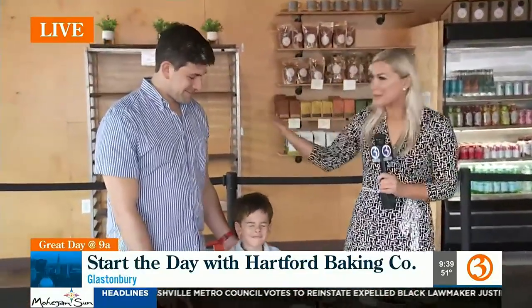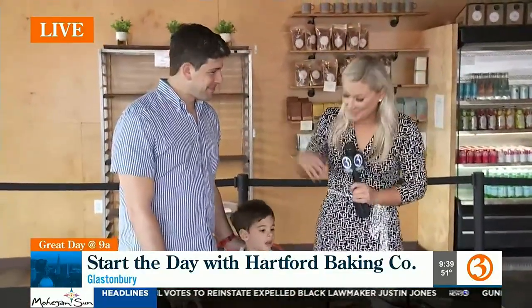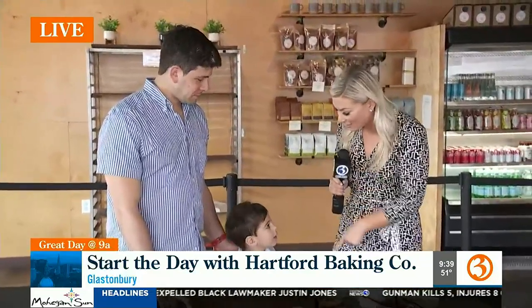Absolutely. Hey Marcy! Hi there. Yes, well we're using baking in the loosest sense of the term. The guy who knows the most about this is the owner here at Harford Baking Company. We've got Scott as well as his son Ari.